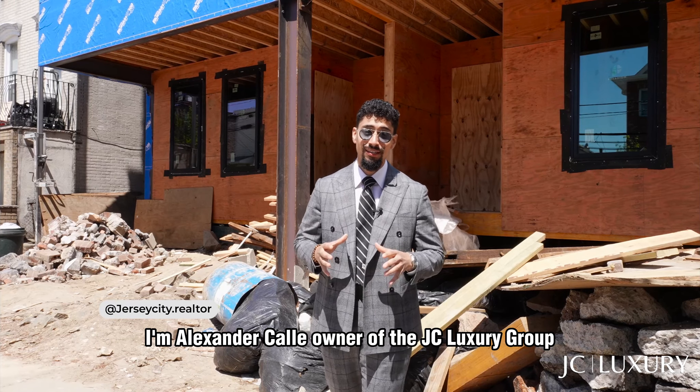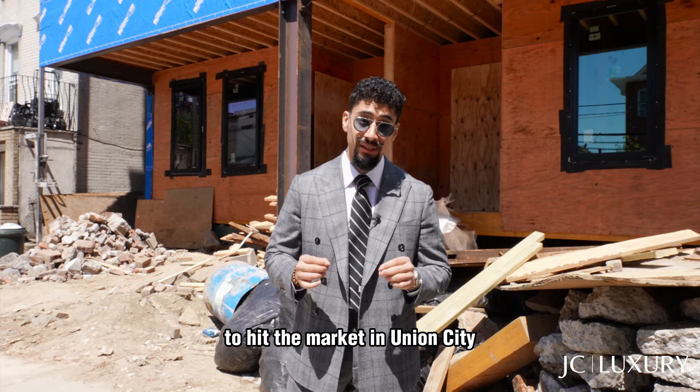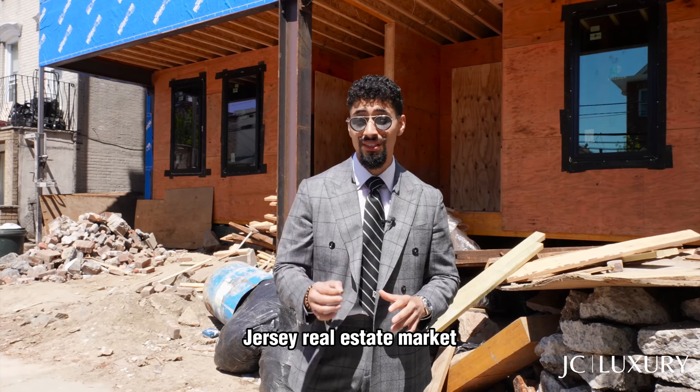I'm Alexander Kaye, owner of the JC Luxury Group, and I'm standing in front of one of our newest projects to hit the market in Union City. And guys, this project is going to absolutely rock the North Jersey real estate market.